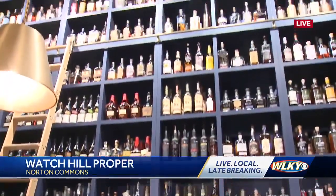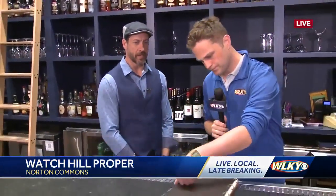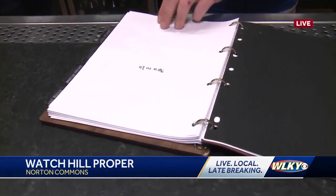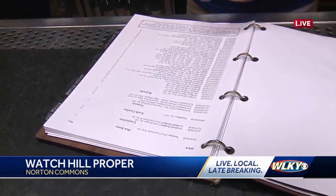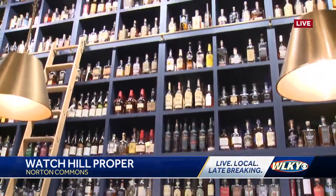Now, Josh, tell me about this wall. How many bottles are we looking at? So we have about 40 states represented here and about 1,900 different whiskeys. It's all American whiskey — no vodka, tequila, rum, or scotch. All American whiskey, which is very, very cool.